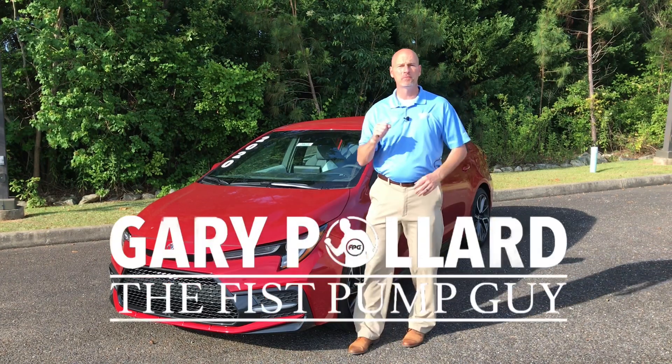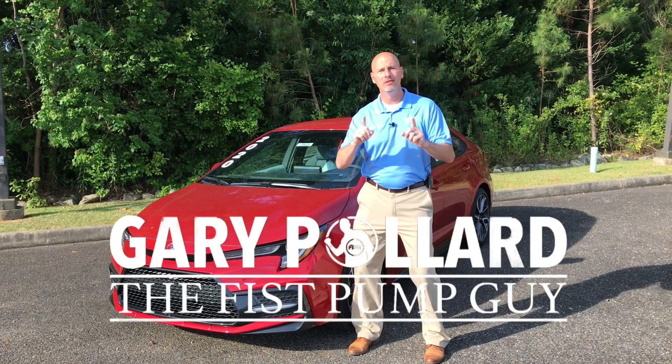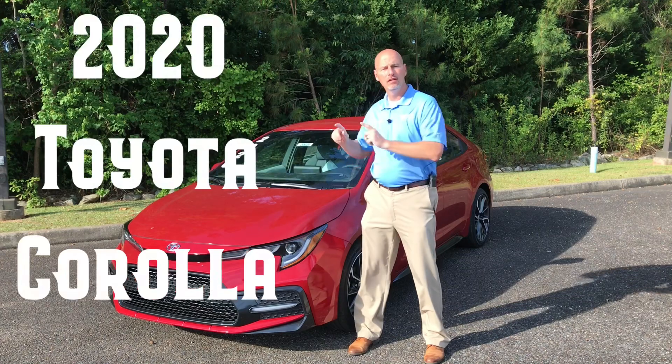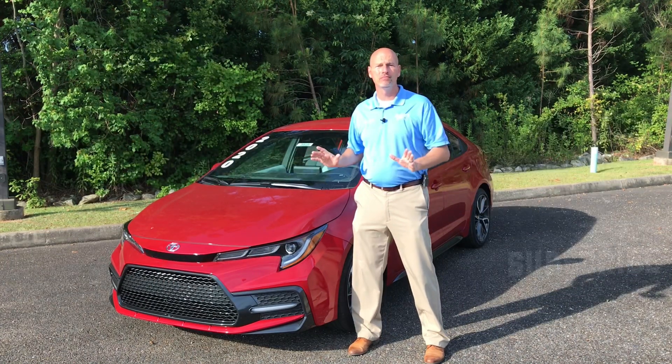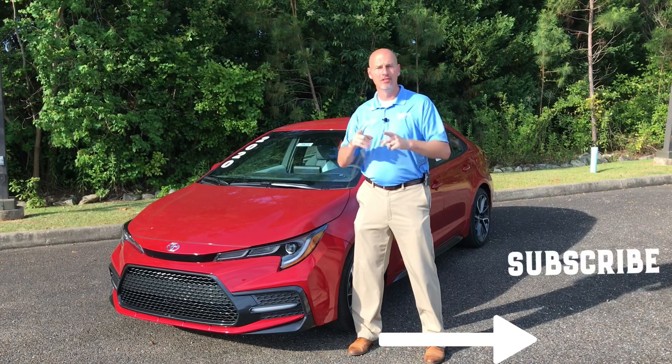Hey everybody, this is Gary, the Fist Pump Guy. Today's video is on the 2020 Toyota Corolla SE. It has a lot of standard features and you're not going to want to miss this one, so stay tuned.